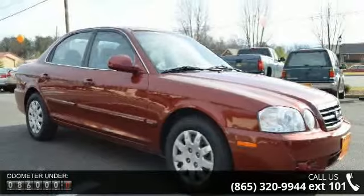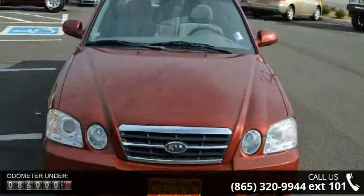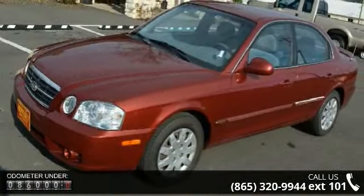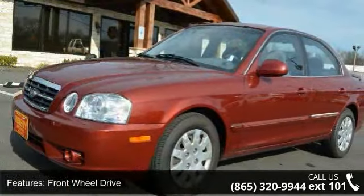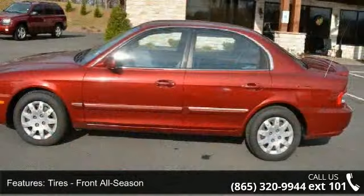Some of the top features included with this vehicle are power windows, passenger illuminated visor mirror, rear bench seat, emergency trunk release, pass-through rear seat, child safety locks, remote trunk release, power steering, and front-side airbag. Don't let this vehicle get away,